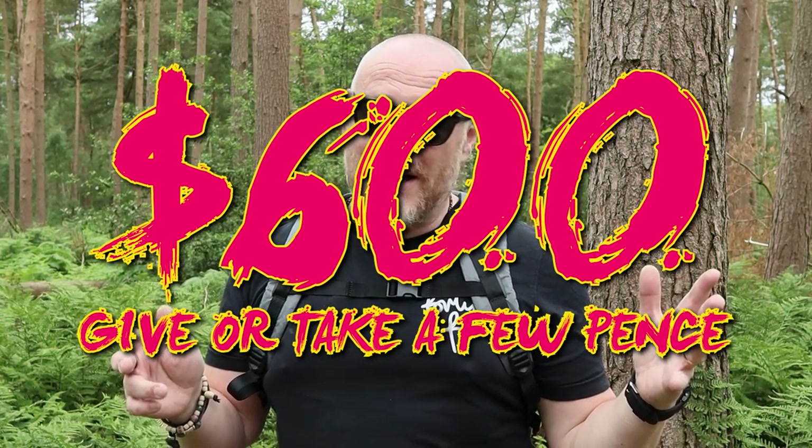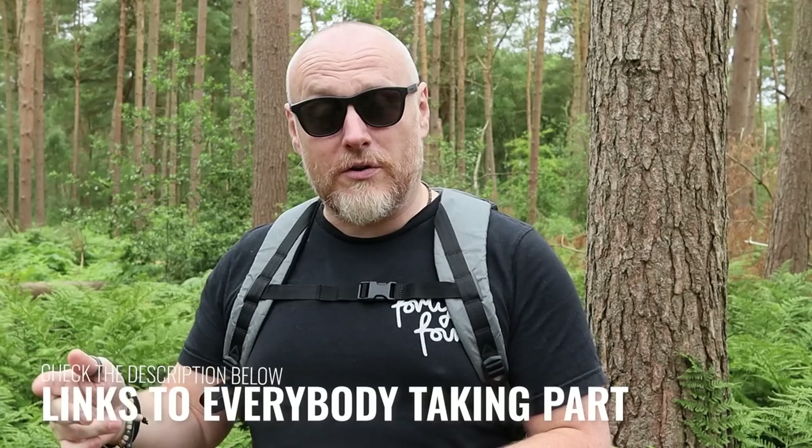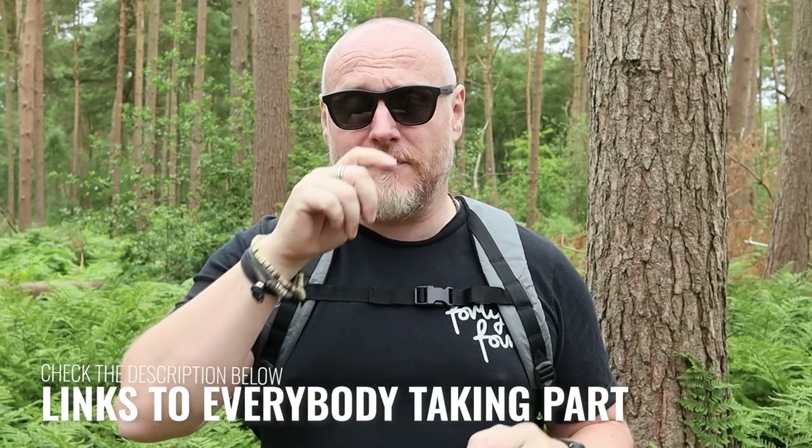I'm pretty much at $600 and I've had an awesome time working out exactly what I'd pick with these items — six mandatory items and two wild card items that really show a bit more of me: I love watches and I love bags. All links to all of these items will be in the description below.